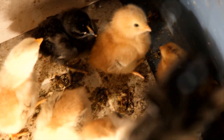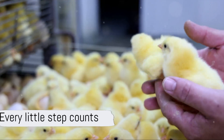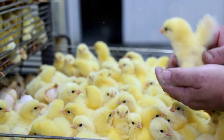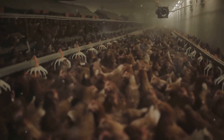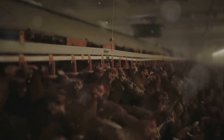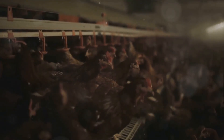So there you have it — 14 ways to reduce early chick mortality. Remember, every little step you take towards improving the conditions for your chicks can go a long way. Why not implement these strategies today and see the difference it can make? You'll not only have a healthier flock but also a more profitable poultry business.